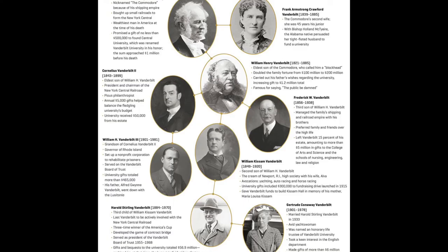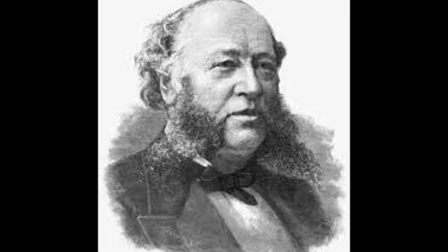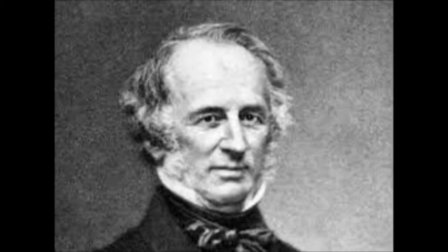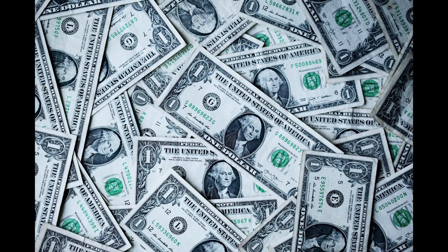There is also a connection between the obelisk and the Vanderbilt family. William H. Vanderbilt funded the entire thing. The Vanderbilt family made their money in the railroad business. When Cornelius Vanderbilt passed away, he left his son William $100 million — worth about $2 billion in today's money. There are still a couple of Vanderbilts in the public eye. The question is: why would a family founded by railroad money pay a fortune to bring this obelisk to America? I'm going to answer this question in part 2 of this video. See you soon!